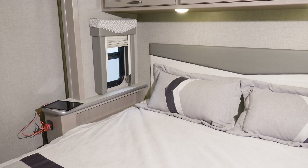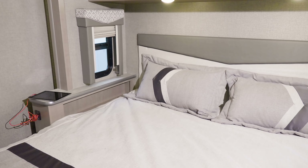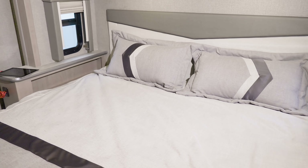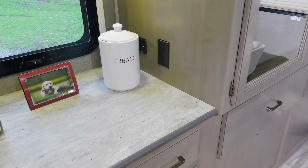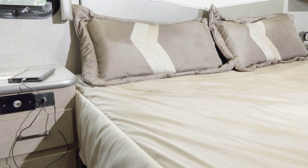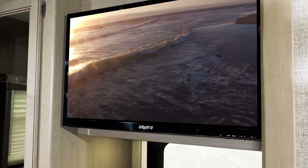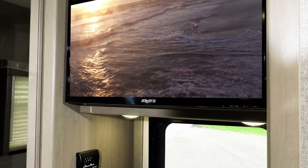Checking out the bedroom in the ACE — depending on your floor plan, you'll have a queen or king bed, and you have room where you can actually move around. You have large nightstands for whatever you need, and look at that — 110 and USB charging ports. Every ACE floor plan comes standard with a TV in the bedroom.